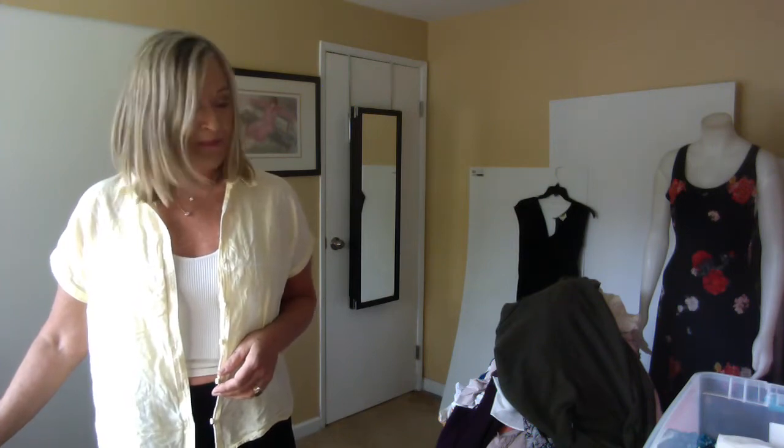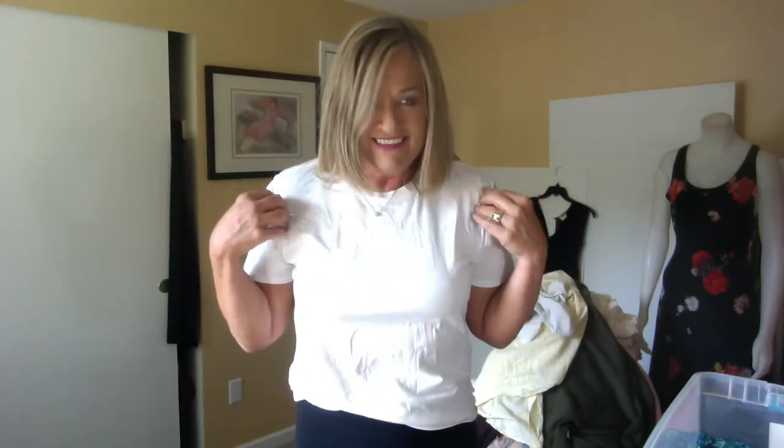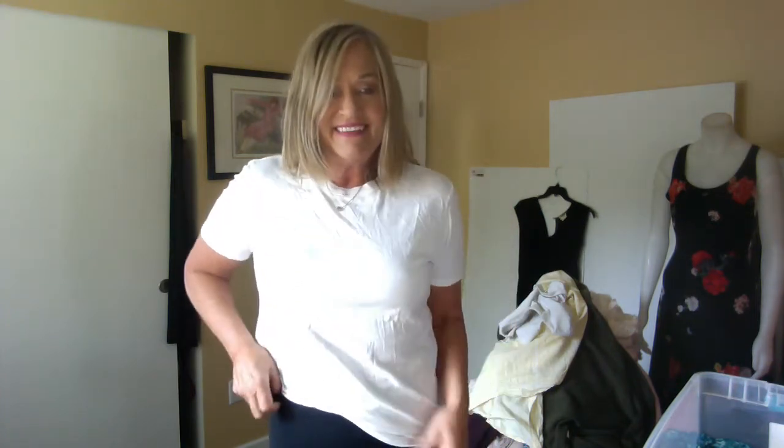Here we are in a ubiquitous white t-shirt — beautiful cotton, this is from Everlane. I'm not sure if it's a men's shirt or a women's shirt but I like it and I'm going to keep it.